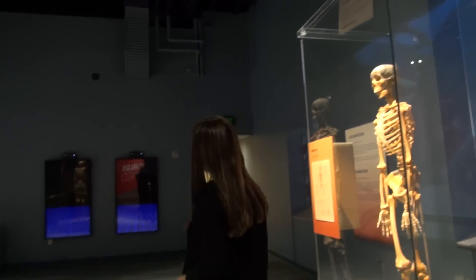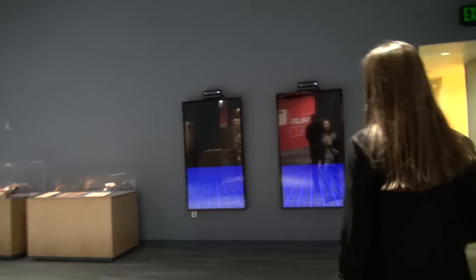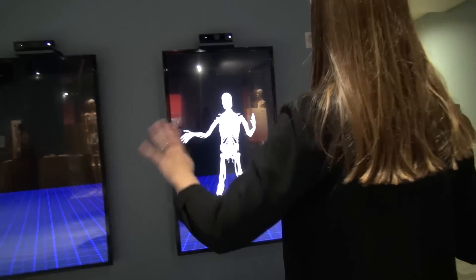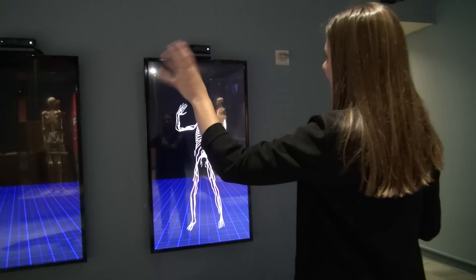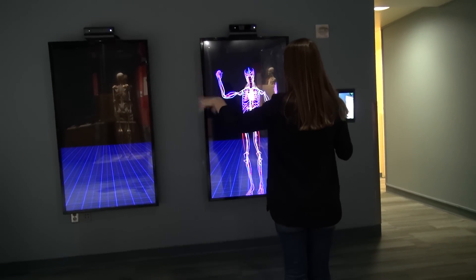We have these Kinect systems that capture your body. It should pick me up, and right now I can see what I would look like as a nervous system. As I move forward and back, I can see different systems of my body.